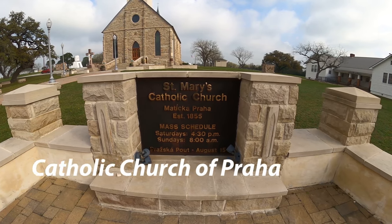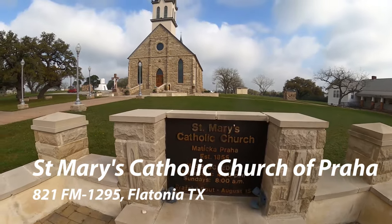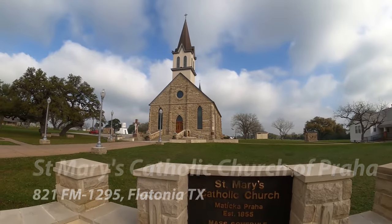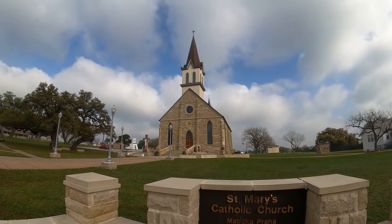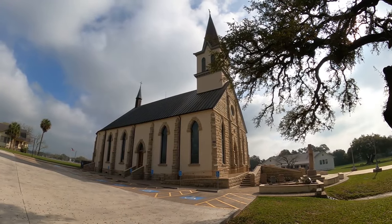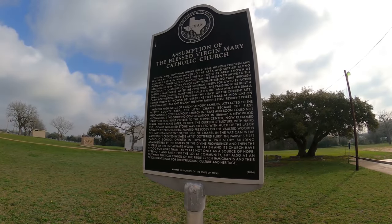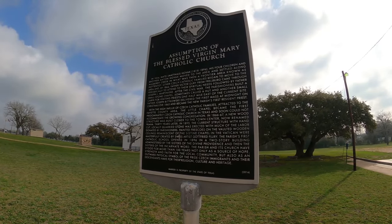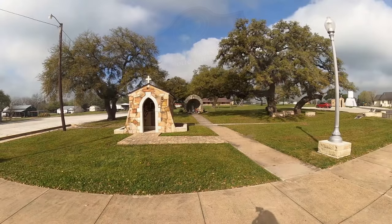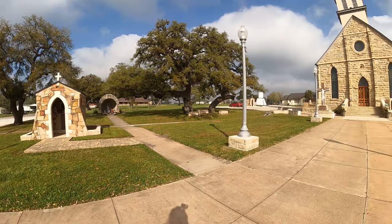We're going to start off the tour of the churches today at St. Mary's Catholic Church of Praha. Praha is a little crossroads town — use the address we had to find it on your GPS. There are about 20 of these painted churches throughout Texas, and there were four or five in the Schellenberg area. They've kind of become known as the center of the painted churches.